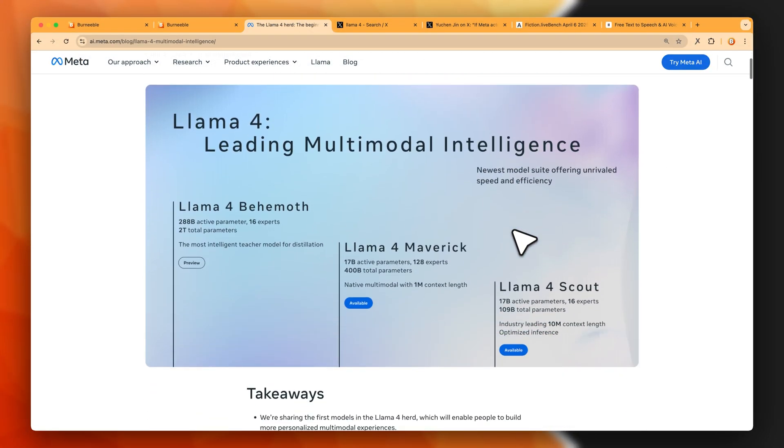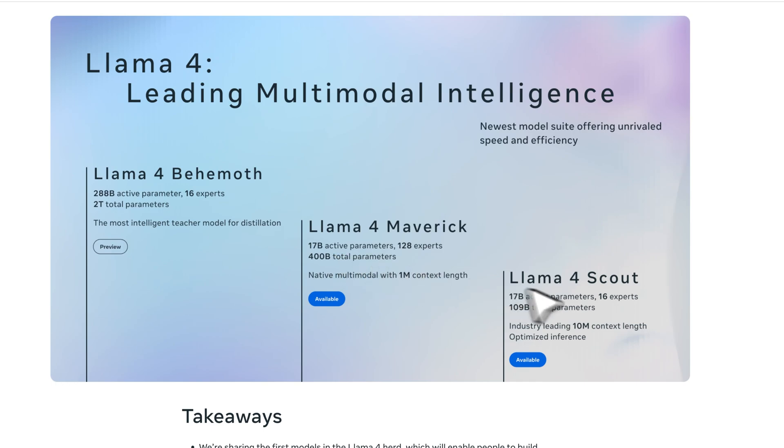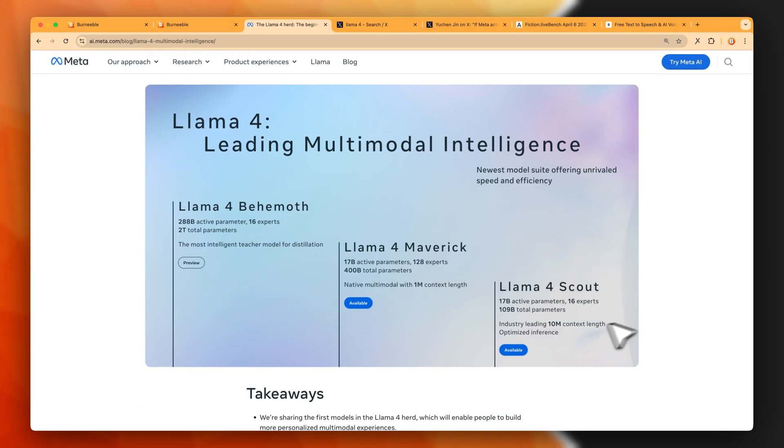On Saturday night, Meta dropped two new Llama 4 models unexpectedly — Llama 4 Maverick, a 400 billion model, and Llama 4 Scout, a 109 billion model. These values refer to the total parameters, as both models use a mixture-of-experts architecture. Due to this, the active parameters for both are just 17 billion, which makes them pretty lightweight to run on a GPU.